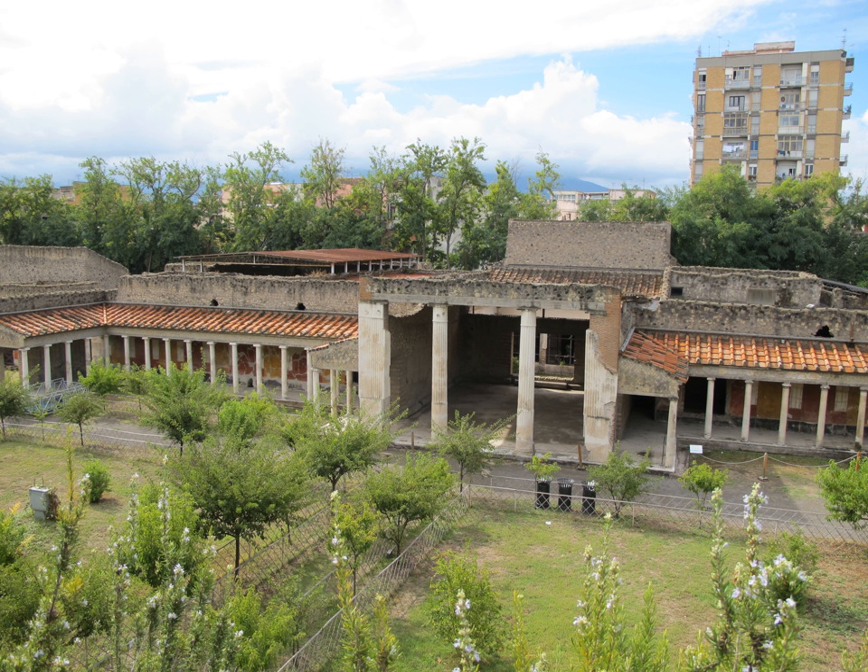Like many of the other houses in the area, the villa shows signs of remodeling, probably to repair damage from the earthquake in 62 CE. The oldest part of the house centers around the atrium and dates from the middle of the first century BCE. During the remodeling, the house was extended to the east, with the addition of various reception and service rooms, gardens, and a large swimming pool.